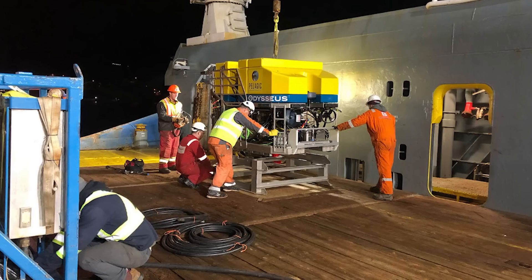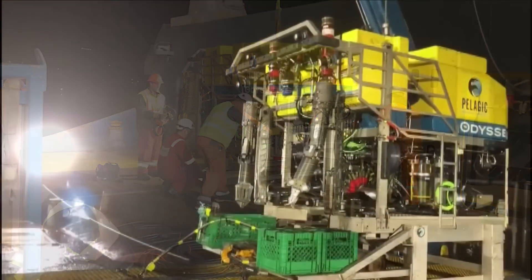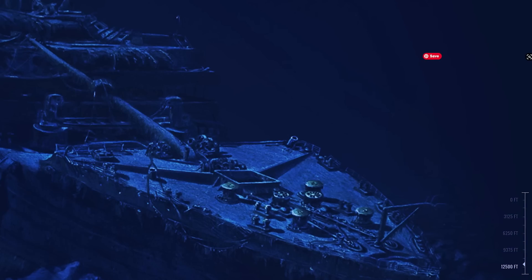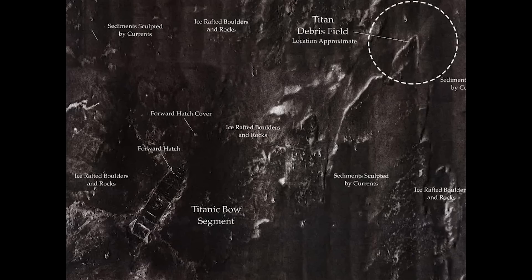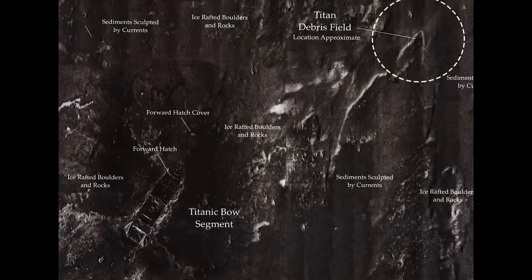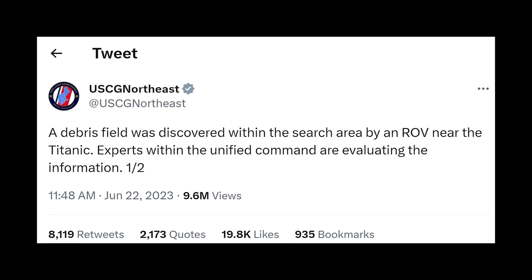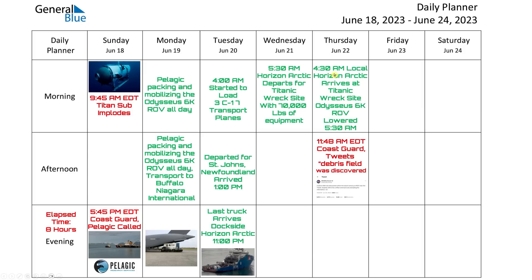About an hour after arriving at the Titanic wreckage site, they lowered the Odysseus 6 ROV into the exact same spot — the last known position of the Titan sub. It took them 90 minutes to reach the seafloor. Once down there, supposedly within minutes they found the first bits of wreckage. At 11:48 a.m. Eastern Time, the Coast Guard tweeted that the debris field was discovered, and that's when the world started to hear about it.